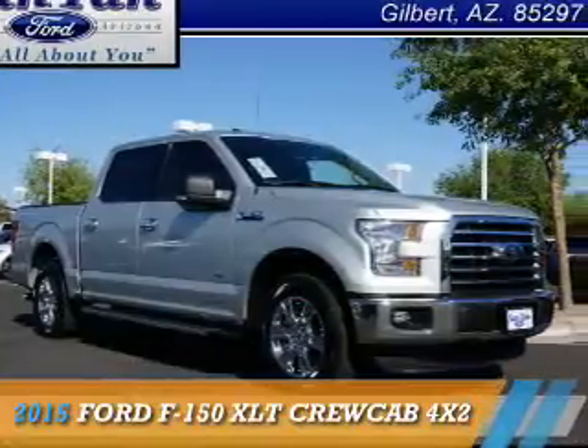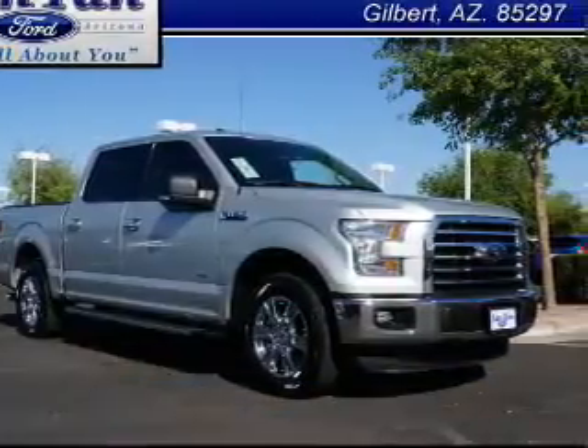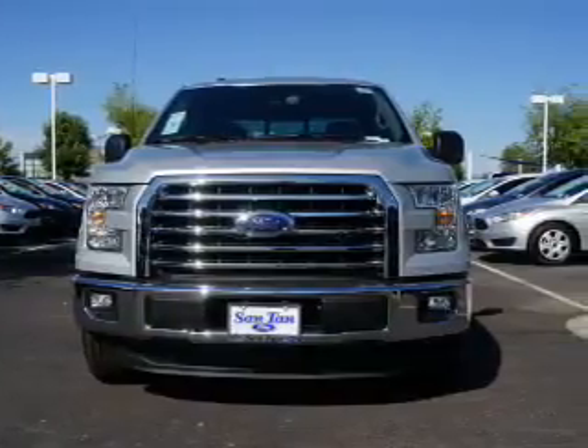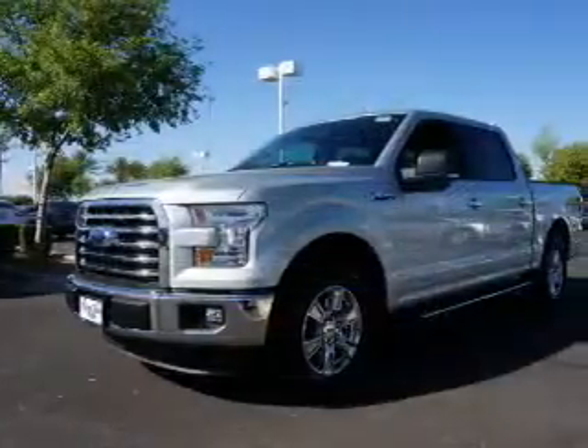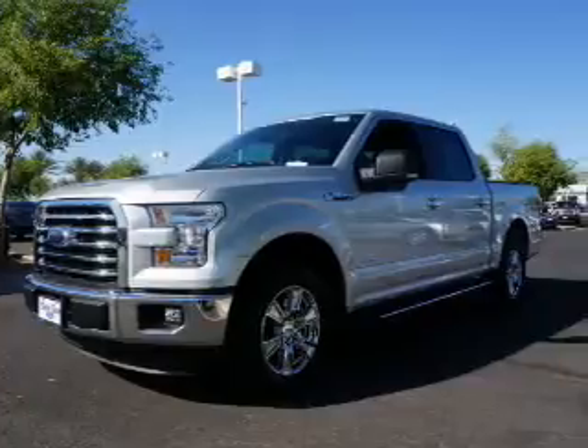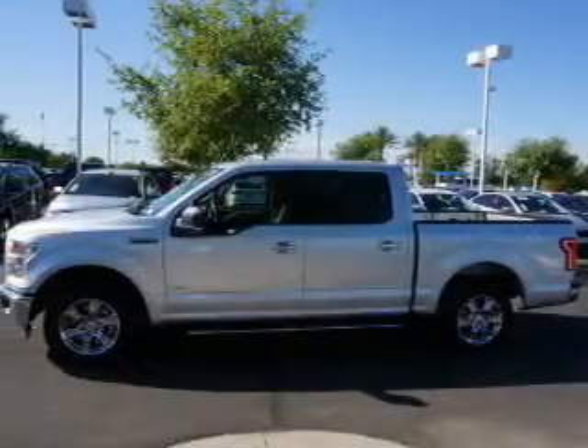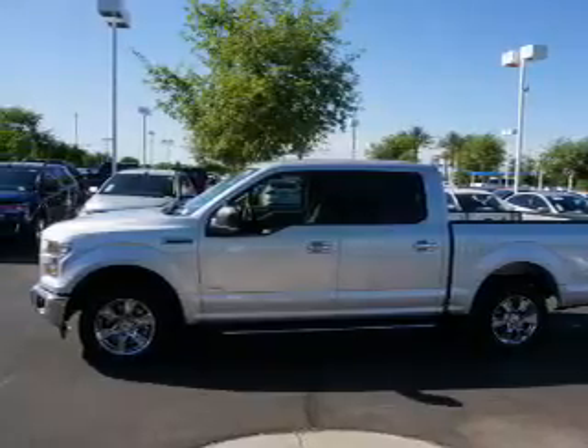Presenting the 2015 Ford F-150, it's powered by a 6-cylinder engine. The features include independent suspension, brake assist, traction control, stability control, anti-lock brakes, and hill start assist.